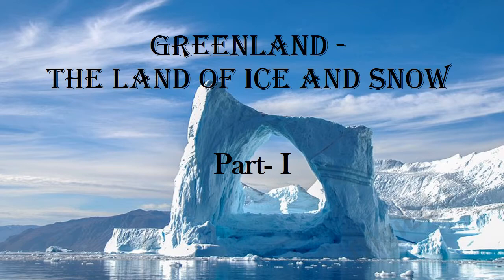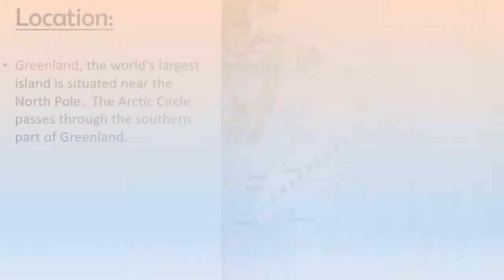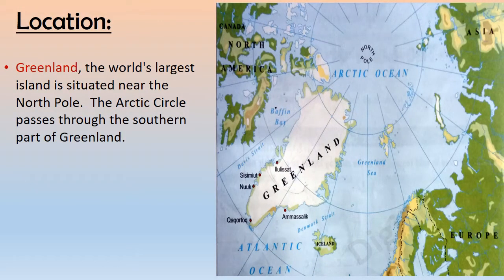Greenland, the land of ice and snow. Greenland, the world's largest island, is situated near the North Pole. The Arctic Circle passes through the southern part of Greenland.